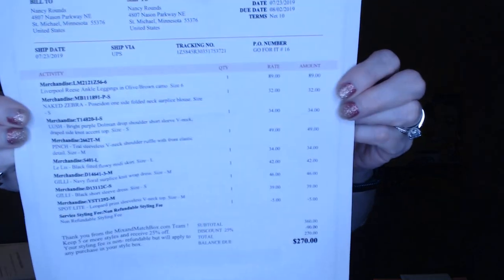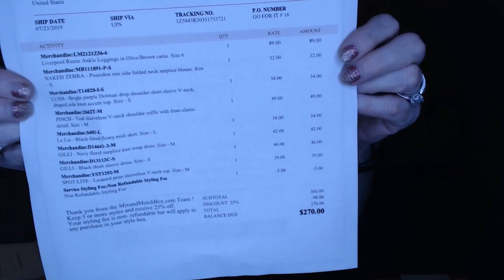Inside this envelope you're going to get your prepaid mailer, which you mail back anything you don't want or need to exchange for a larger or hopefully smaller size. They go through UPS, which I love — I have much better luck with UPS than the USPS. I've got a note from Lauren here that I'll read later, along with the items she's listed and why she sent them, plus a copy of the invoice. I want to try to remember to take a picture of this later.